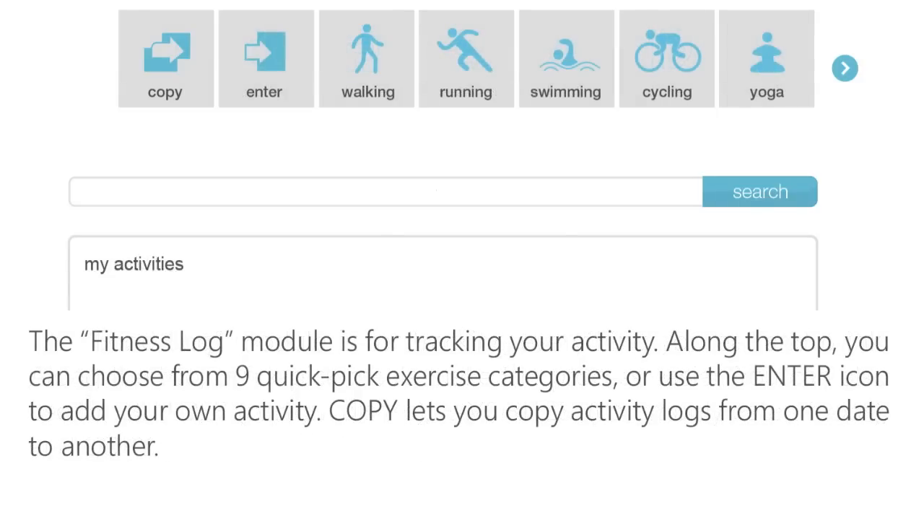The Fitness Log module is for tracking your activity. Along the top, a series of icons function to make the process easier. You can choose exercises from nine Quick Pick categories, such as walking or swimming, or you can use the Enter icon to add your own personal activity. The Copy icon lets you copy activity logs from one day to another. You can also find activities using the main search bar.